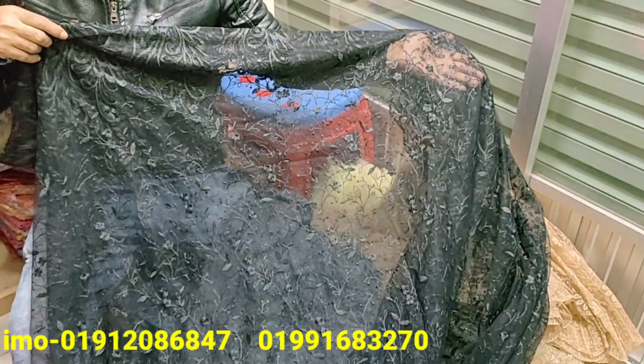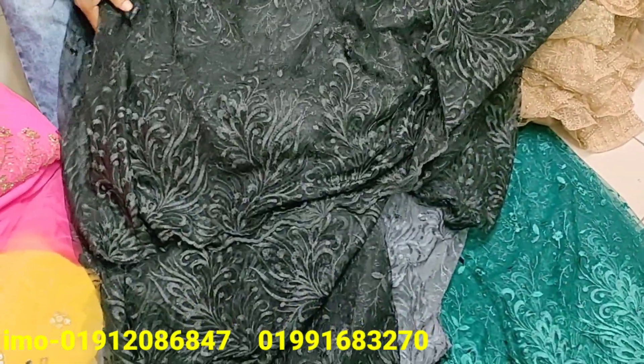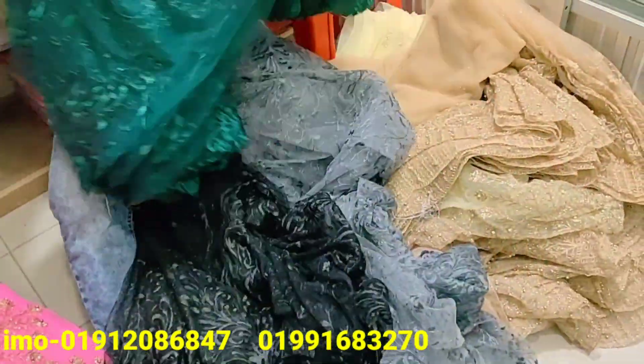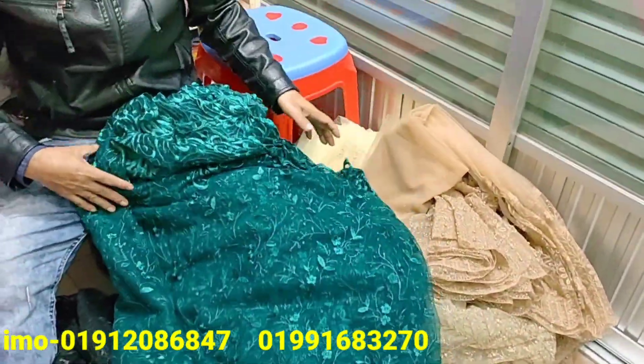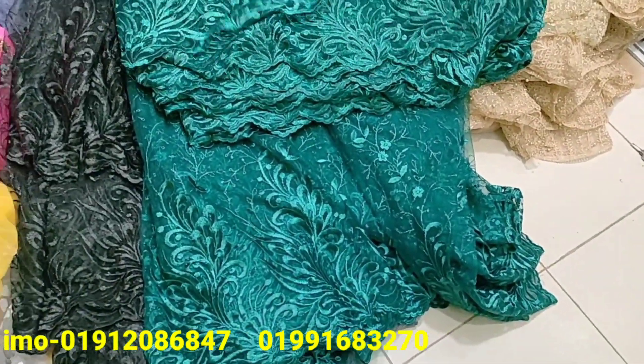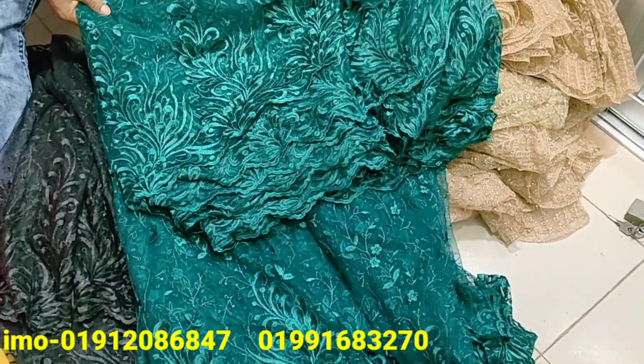I'm going to show you the color of this unique piece. It's a nice color. You can see the color is very beautiful. It has a deep green color.